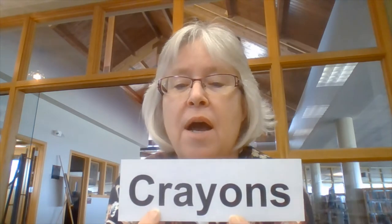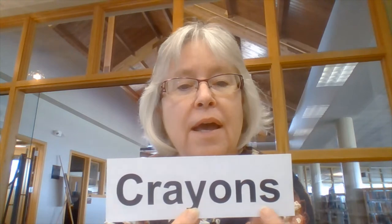Now here is the word crayons. It starts with this letter right here. Do you know what that is? I'll bet Connor knows what it is. It's the letter C. Very good. C starts crayons and C starts Connor's name too. So this is the word crayons: C-R-A-Y-O-N-S. Crayons.